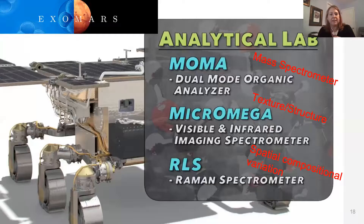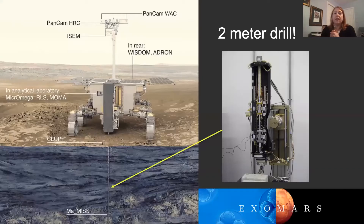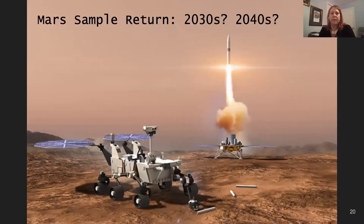ExoMars, the third rover launching in 2022, has all of these things: a mass spectrometer, infrared spectroscopy for texture and structure, and Raman spectroscopy to get spatial variation and composition. Crucially, it also has a two-meter drill. Two meters down, you get below the harsh radiation environment of the surface, allowing organics — and even potentially life — to be preserved. Our best chance at finding life, many people think, will be the return of samples collected by Perseverance. A future rover will pick these up, launch them on an ascent vehicle, and we'll have them in a lab with sophisticated instrumentation to really analyze them and look for biosignatures.